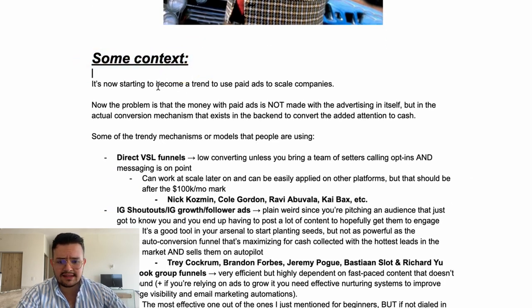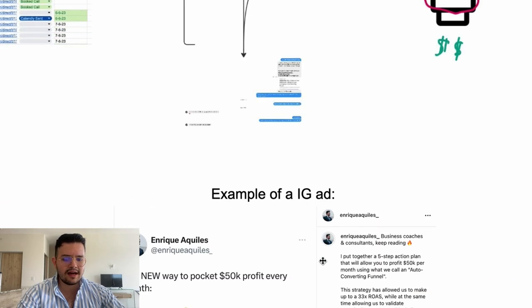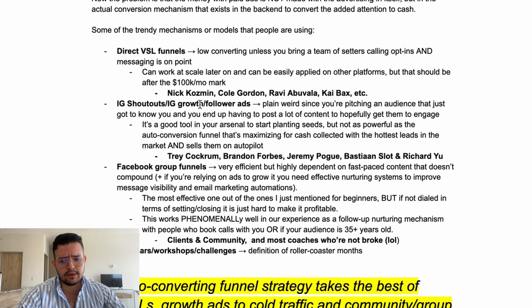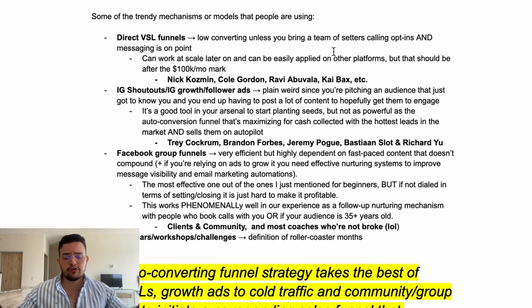It's now starting to become a trend to use paid ads to scale companies. The problem is that the money with paid ads is not made in the advertising itself — our ads are really simple, just a Twitter-style post. The money is made in the actual conversion mechanisms that exist in the back end to convert the attention you paid for into actual cash.